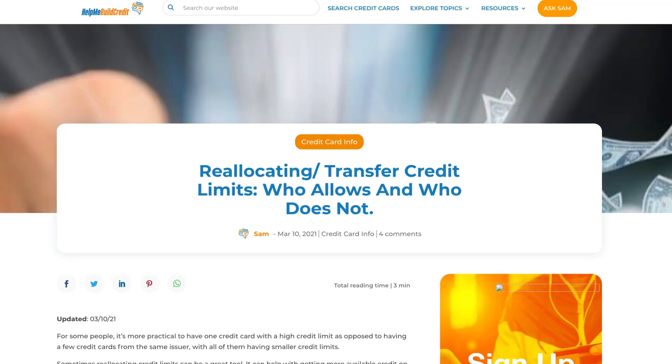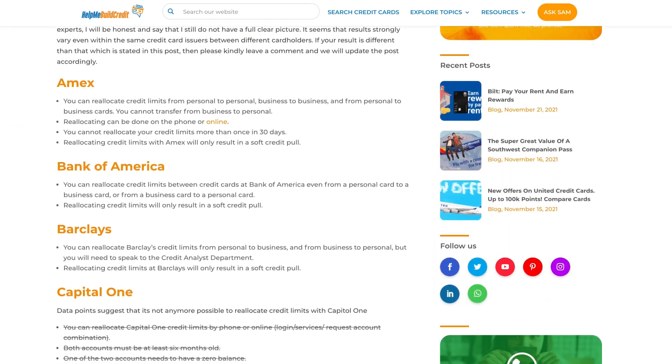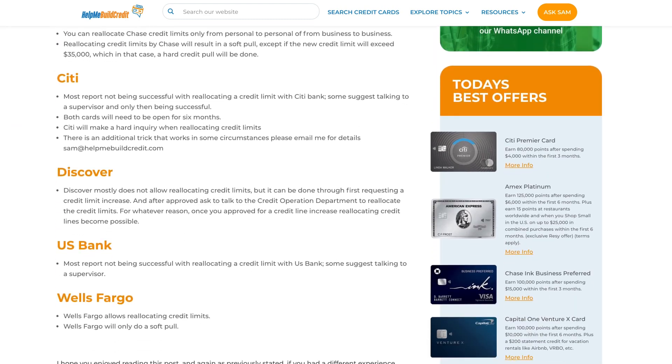There's a lot more to learn about transferring limits and when and where each bank will allow you to do them. One day we'll do a video that talks all about that, but in the meantime I'll include a link in the description below to a post on HelpMeBuildCredit.com discussing it.